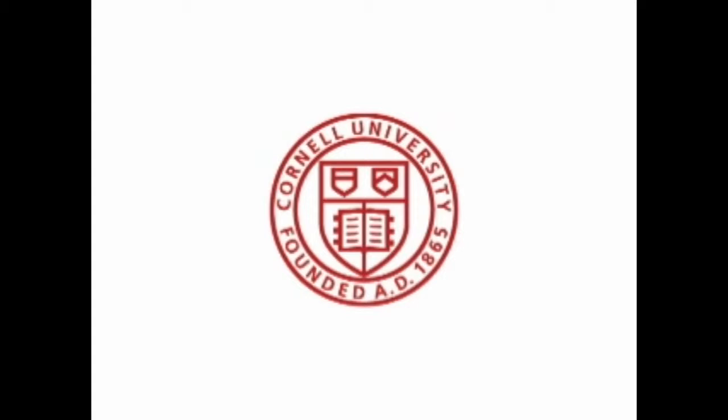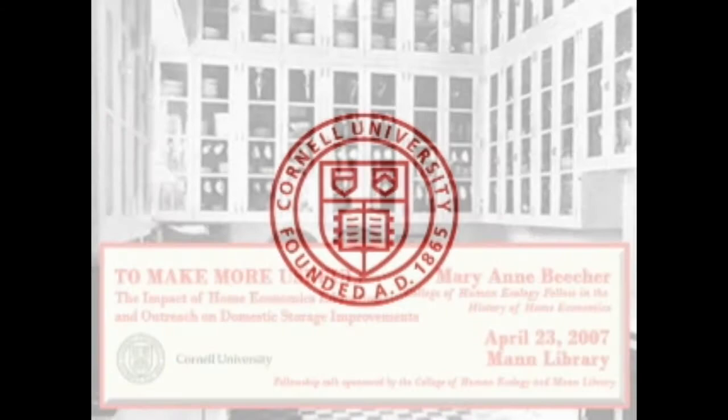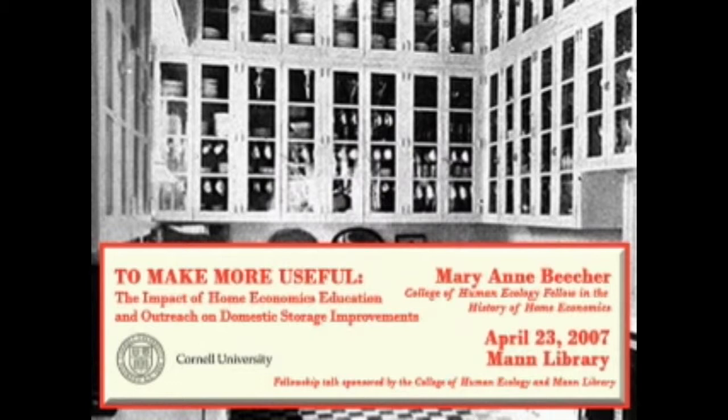This is a production of Cornell University. Welcome to the podcast, Mann Library's Chats in the Stacks book talk series. In today's talk, originally presented at Mann Library on April 23, 2007, architectural historian and College of Human Ecology fellow Mary Ann Beecher explores the historic development and design implications of storage elements in the 19th and 20th century American home.